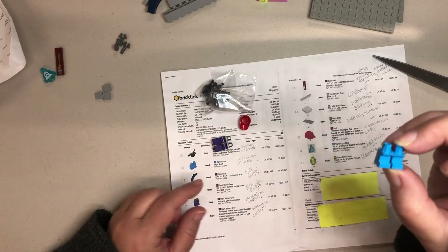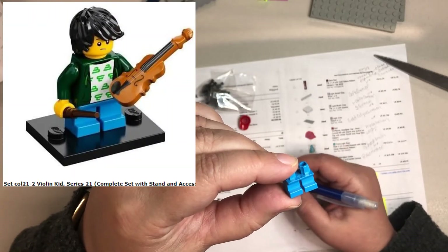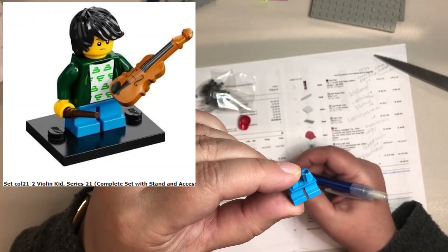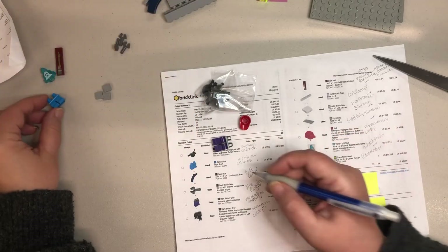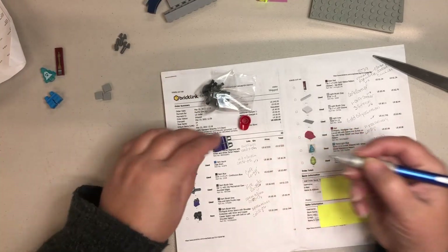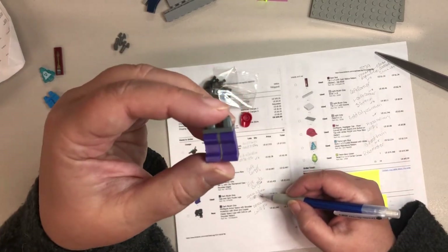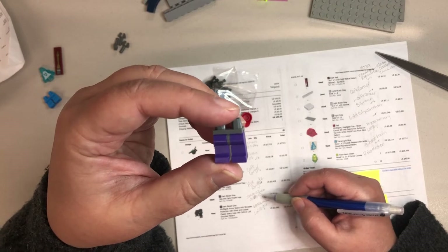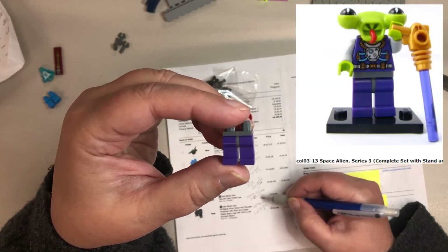This dark azure kid legs is for one of my husband's collectibles — it's for collectible 21-2, which is the kid with violin. These were kind of fun; when looking them up to see what they were for, it was a lot of fun for me. These dark bluish hips with dark purple legs are for the space alien from series three.